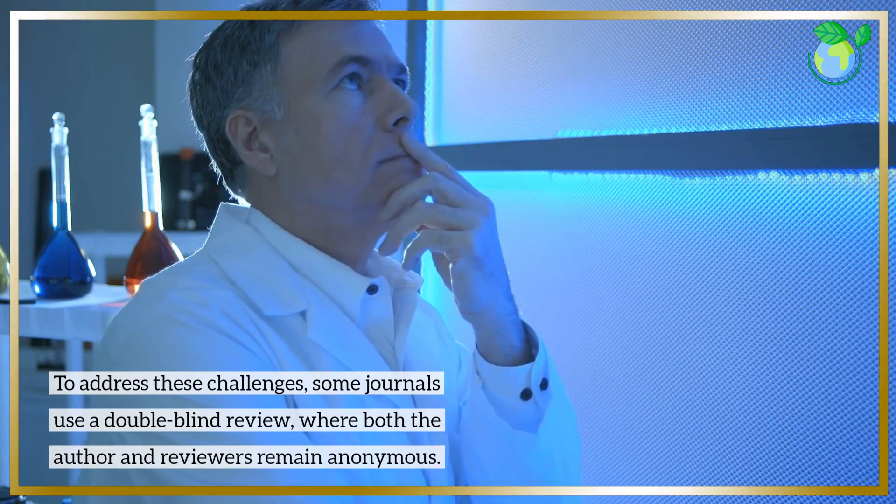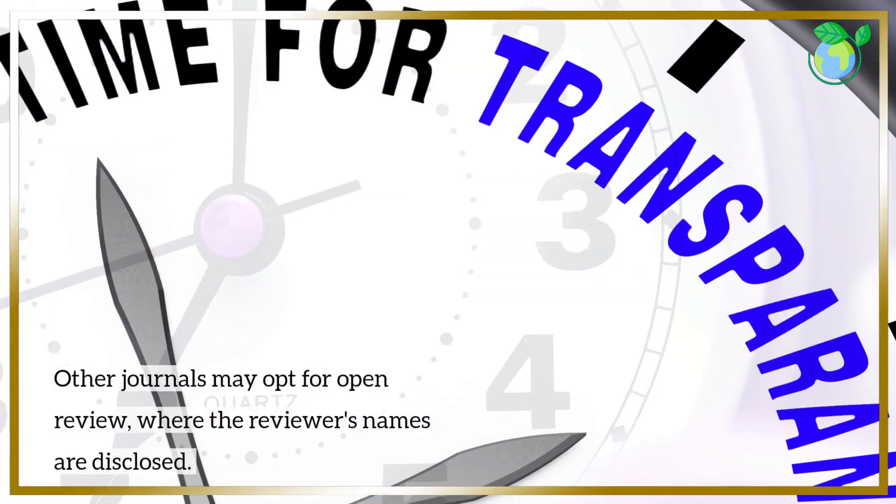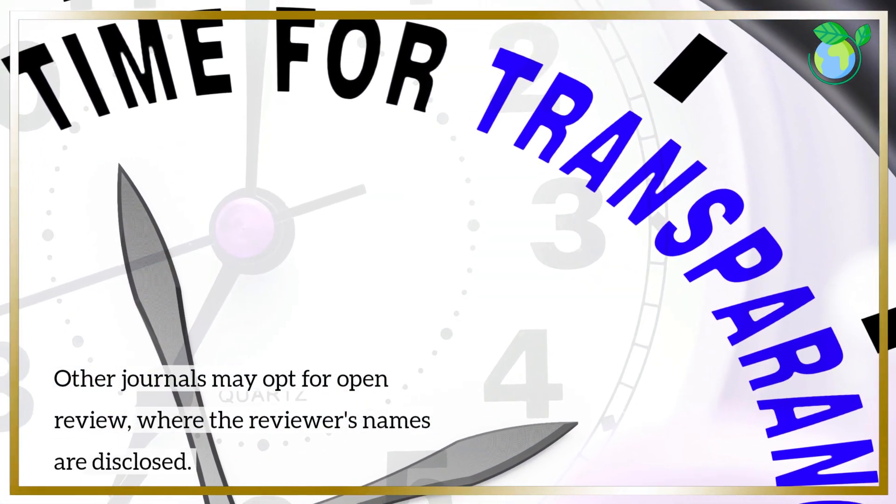To address these challenges, some journals use a double-blind review, where both the author and reviewers remain anonymous. Other journals may opt for open review, where the reviewers' names are disclosed.